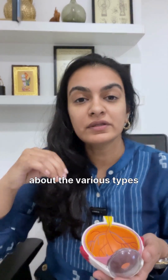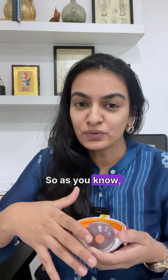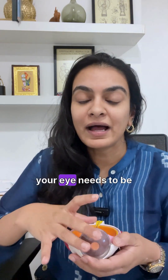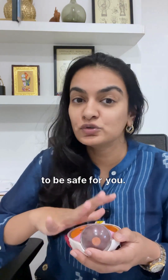We are going to talk in detail about the various types of procedures that are available to get rid of your spectacles. You need to be above 18, you need to have a stable number, and your eye needs to be within normal limits of shape and size for these procedures to be safe for you.